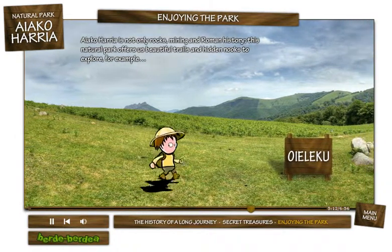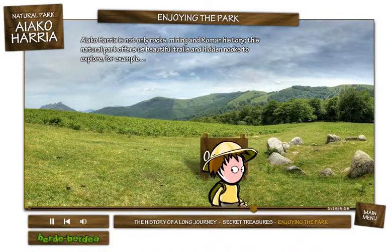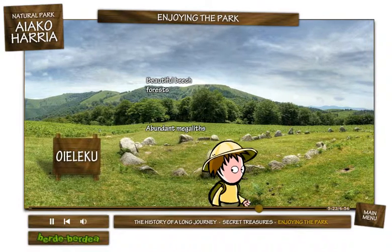Ayako Arria is not only rocks, mining, and Roman history. This natural park offers us beautiful trails and hidden nooks to explore — for example, beautiful beech forests and abundant megaliths.